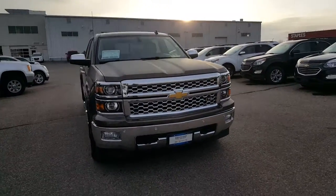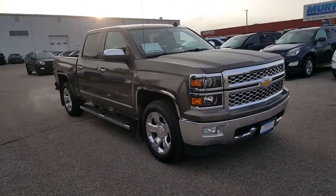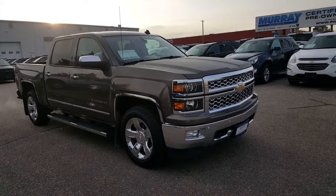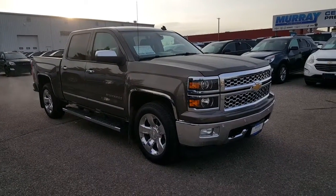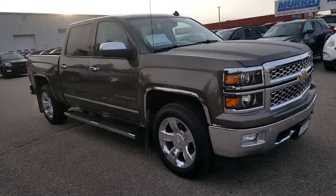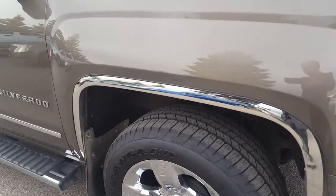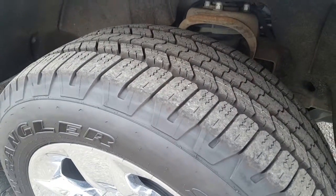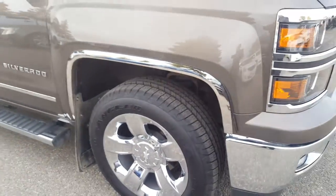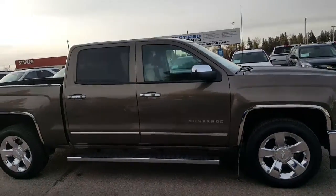I've walked around this truck and I got to say, for a pre-owned vehicle, it's in wonderful shape. It's really hard to point out any problems or issues with this truck. Just looking around, the customer that had this before added some nice chrome fender protectors. You can see the tires on the vehicle are basically brand new — great tread all the way around. The truck looks to be in phenomenal shape.